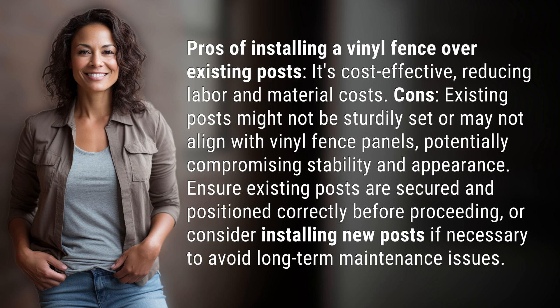Cons: existing posts might not be sturdily set or may not align with vinyl fence panels, potentially compromising stability and appearance.